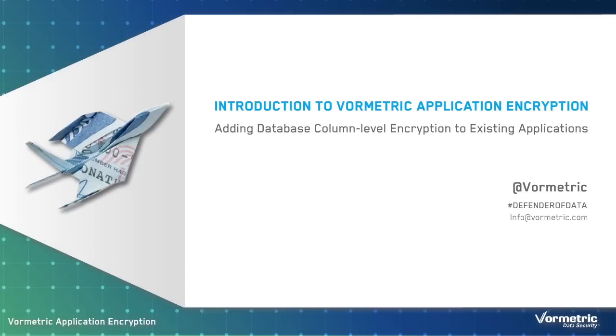To learn more, please visit vormetric.com or email us at info@vormetric.com. Thank you.